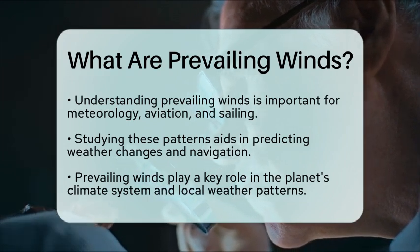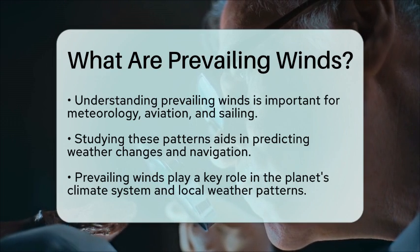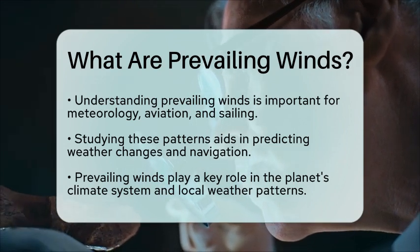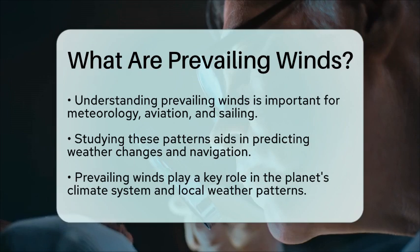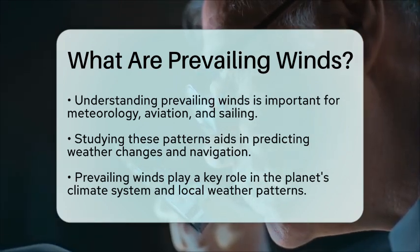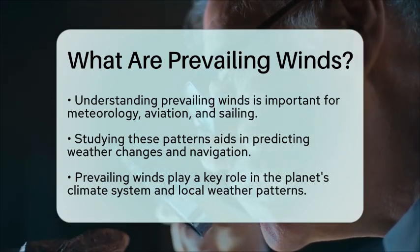In conclusion, prevailing winds are not just a simple aspect of weather. They are a fundamental part of our planet's climate system, influencing everything from local weather patterns to global climate trends.